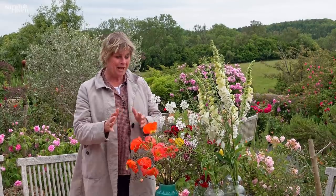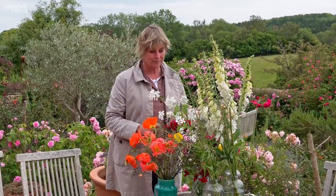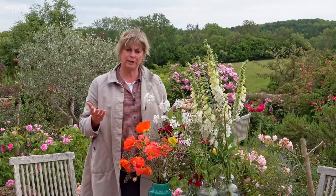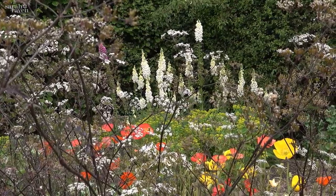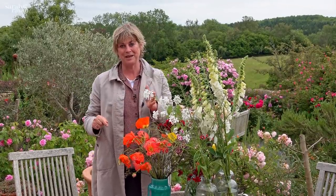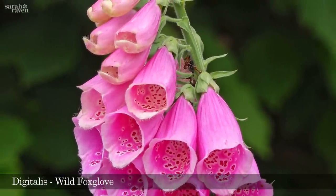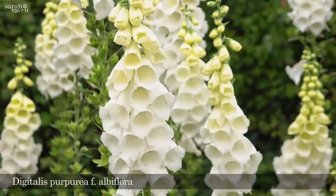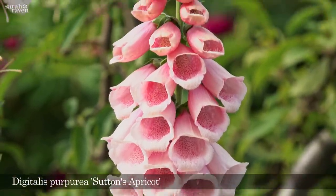I'm a massive devotee of this group of plants — they include such lovely things. When they're in flower is the moment to sow them. Look at the range: first of all you've got foxgloves, which you might think are perennial because they come up every year, but they're not. If you labeled one plant you'd see it was the babies that came up the next year. You've got the purple wild one, and then this beautiful white one, and one of my real favorites is the soft pink one called Sutton's Apricot.